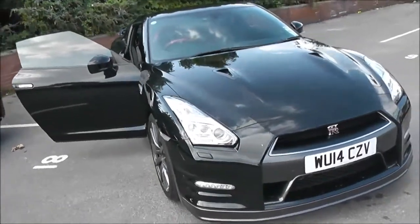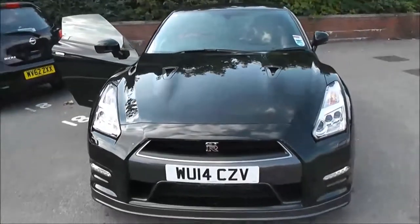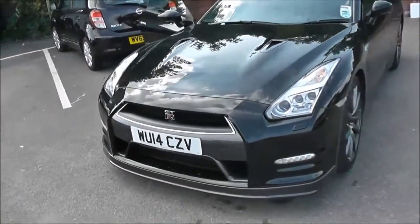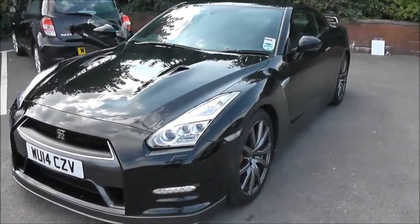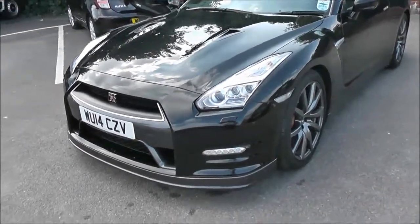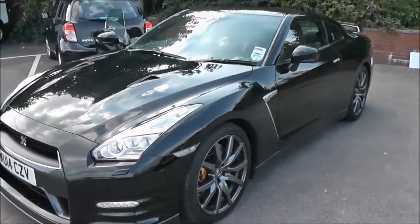This vehicle will be in tax band M, insurance group 50 and a combined fuel consumption of around 24 miles per gallon — but you probably want to know the performance figures. It does 0-62 in 2.7 seconds, has 550 brake horsepower and does a top speed of 196 miles per hour.